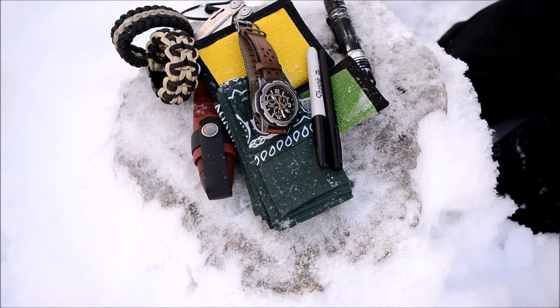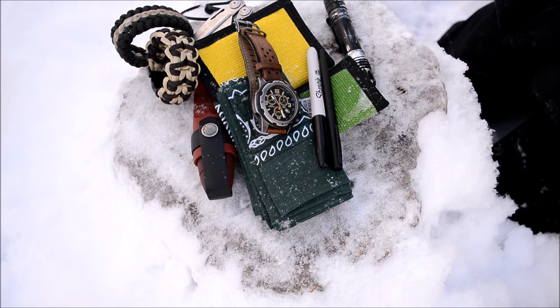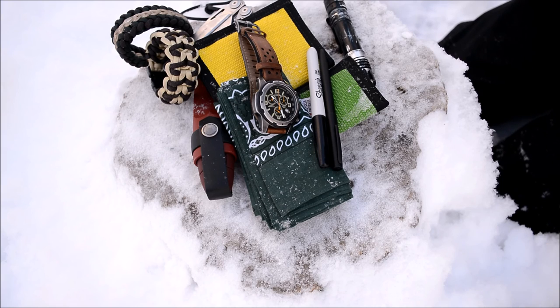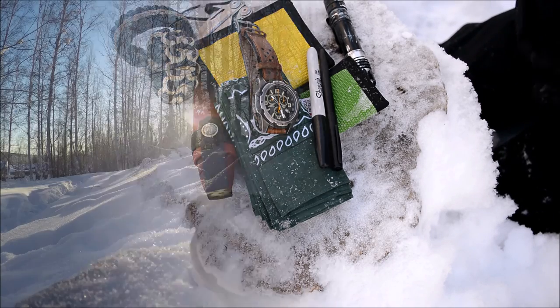That is the EDC rotation for February. Not a gigantic amount has changed — just a little bit, keeping it fresh and updated. I'm not sure how frequently I'll be doing these EDC updates going forward; probably whenever I have enough new gear to warrant one, rather than trying to do one every single month, because doing one every month gets repetitive. Hopefully you've enjoyed it — don't forget to comment, like, share, and subscribe.